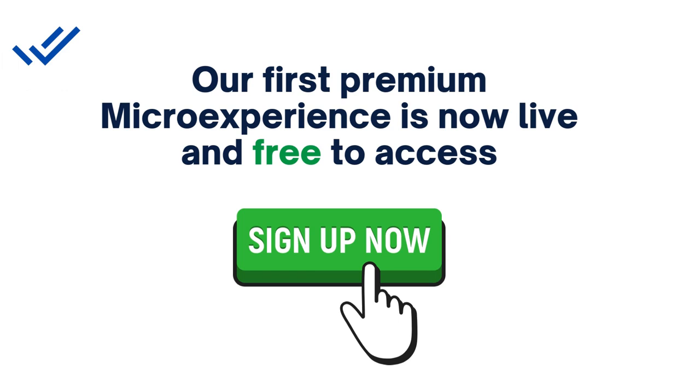Our first premium micro experience is now live. Sign up now to access it for free.